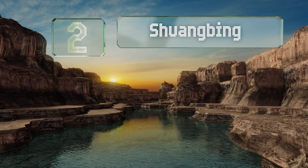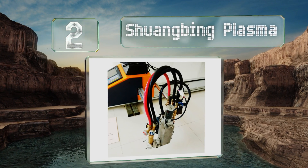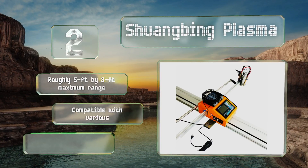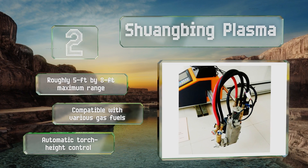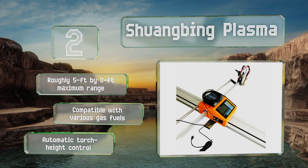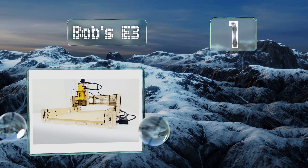At number two, the relatively portable Schwangbing Plasma is intended for temporary or semi-permanent installation wherever you need extreme heat and accuracy. It can slice through up to almost eight inches of metal by using massive amounts of energy to destabilize the molecules themselves. It features a maximum range of roughly five feet by eight feet, automatic torch height control, and is compatible with various fuel gases.